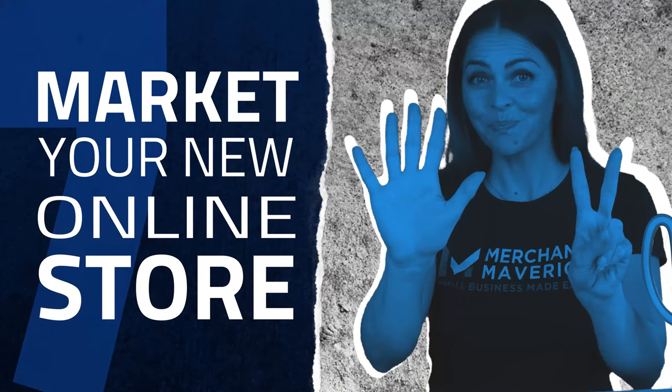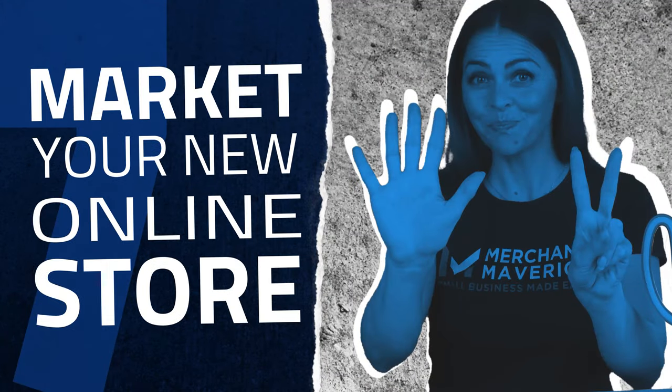Now that everything is set up, it's time to bring customers into your online store. Step seven: market your new online store. There are a variety of ways to market your store, such as email marketing, social media, word of mouth, online advertising, and much more. Whatever methods you choose, make sure they are sustainable in the long run and that you can maintain a good return on investment.